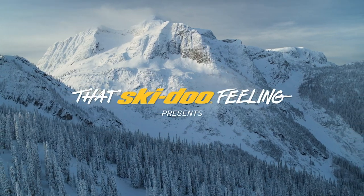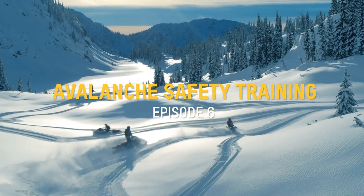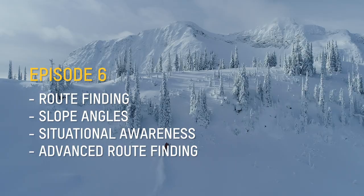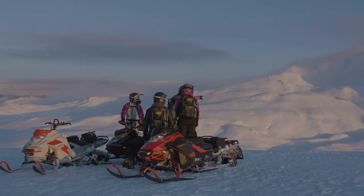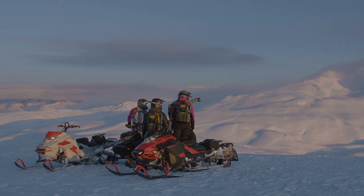The key to riding in avalanche terrain is preparation. I'm going to show you how throughout this virtual training series. These are proven effective techniques. I'll be sharing my 24 years of instructing experience in short segments that get right to the point.